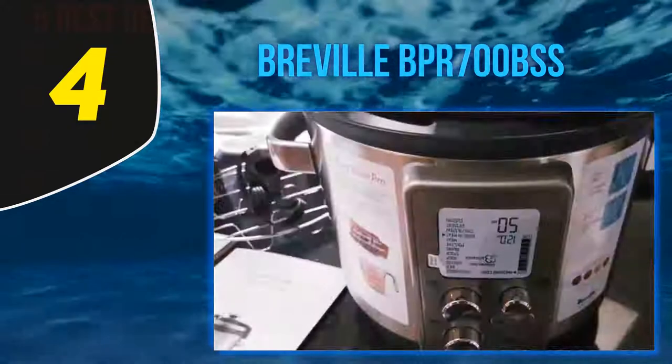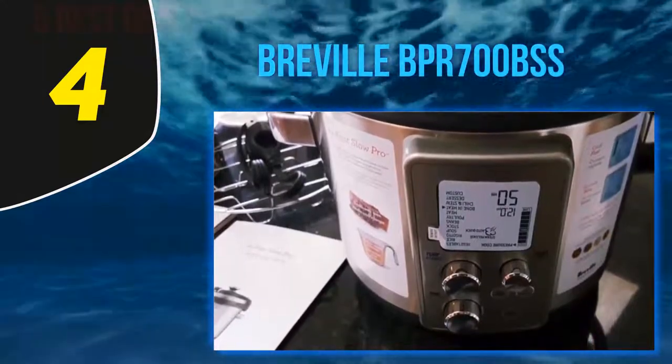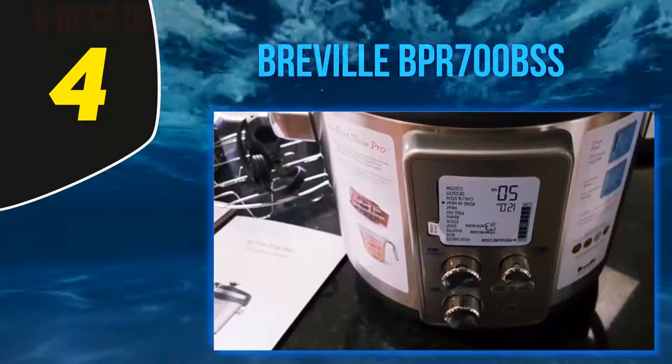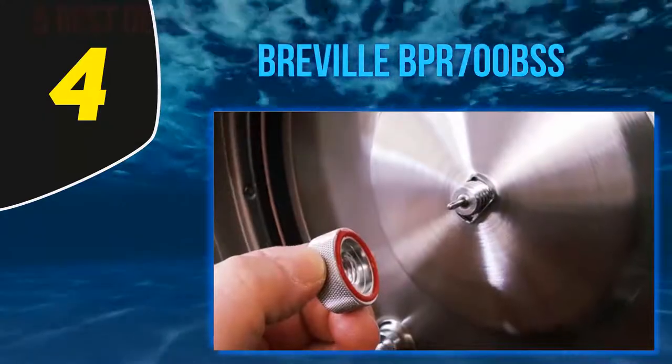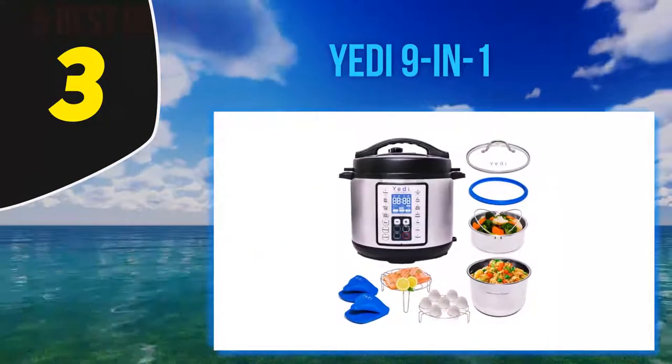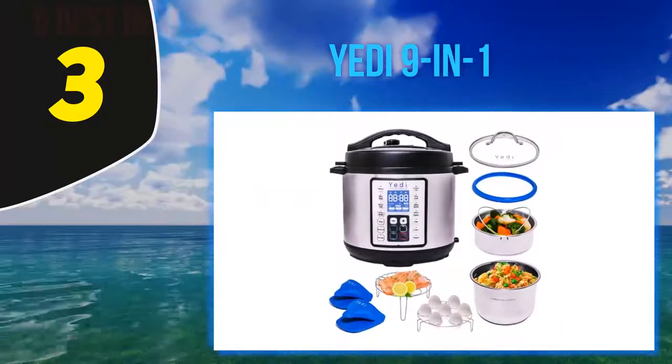One customer wrote: 'I love this Breville multi-cooker. A whole head of cauliflower can be steamed in minutes. Hearty stews with bone-in meat that would take a day to cook can be pressure cooked in an hour.' At number three, the Yeti 9-in-1. The best option for feeding families, dinner parties, or other large groups.